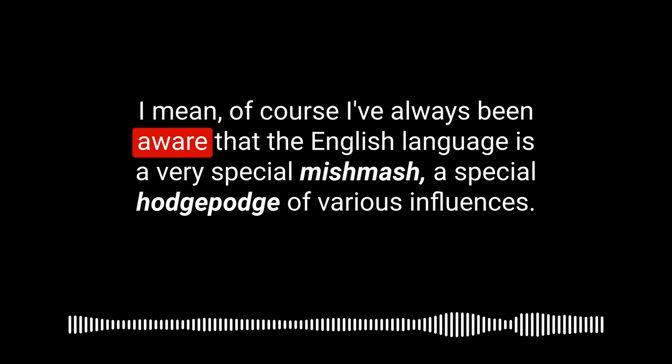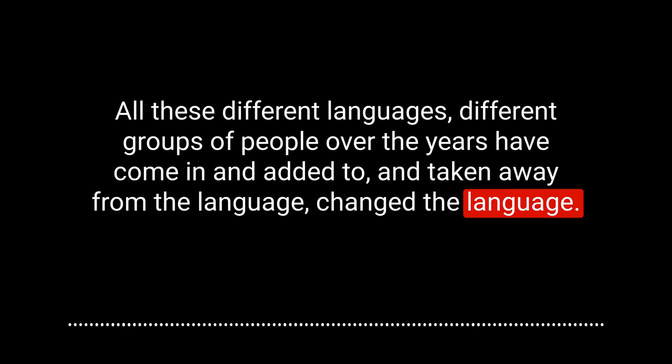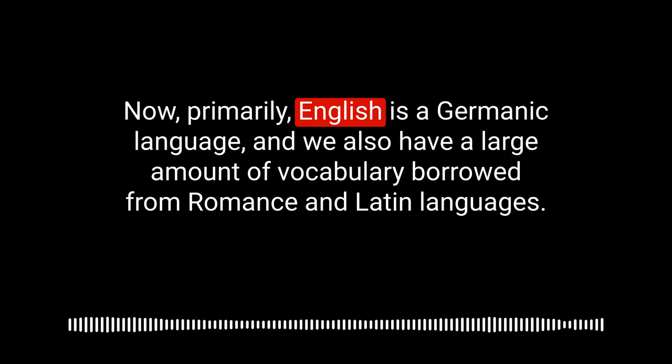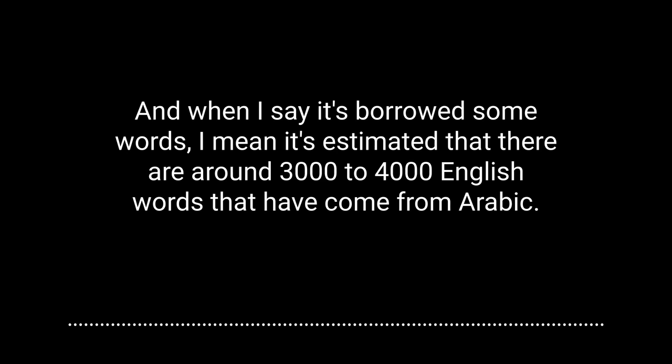Did you know that? I didn't know that, but we know now. Of course, I've always been aware that the English language is a very special mishmash — a special hodgepodge of various influences. Different groups of people over the years have come in and added to and changed the language. English is a patchwork of different influences. Primarily it's a Germanic language, and we also have a large amount of vocabulary borrowed from Romance and Latin languages — but it's also borrowed some words from various other languages too, including Arabic.